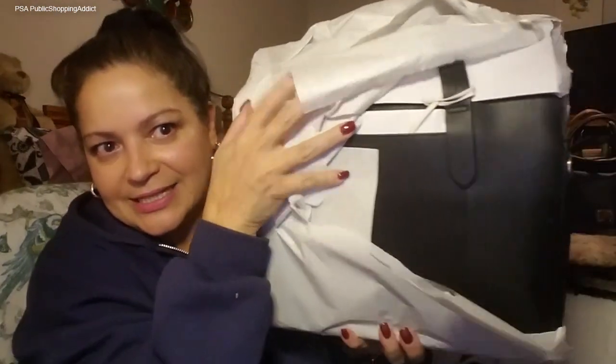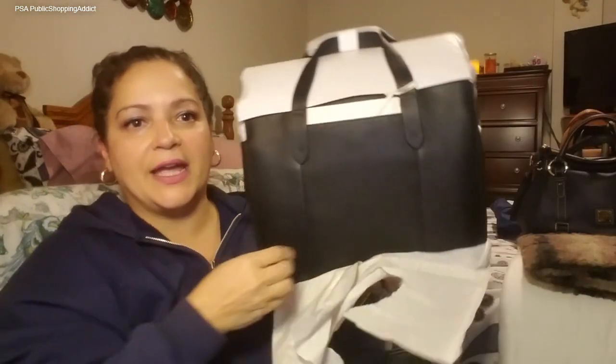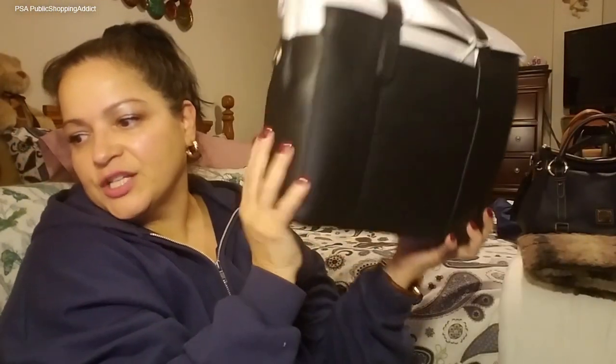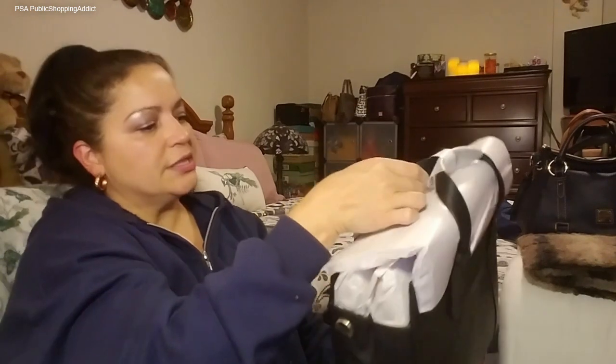Oh my goodness, look at that! Just touching the leather — she feels really good, she does. She is packaged beautifully. Wow, I'm impressed. I think QVC stepped up their game when it comes to packaging. This is beautiful, absolutely beautiful. Here she is, the Radley of London. She was on clearance at $152, and I believe she's still available on QVC.com.